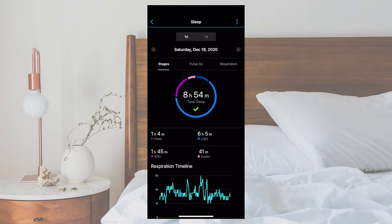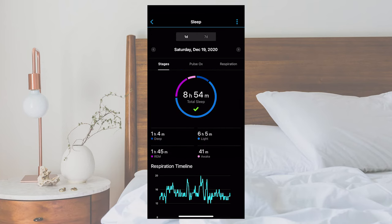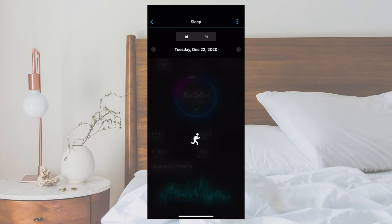By selecting the sleep card, you can see even more data such as graphs for the stages, movement, and respiration. You can also see pulse ox data if your compatible watch has this feature enabled during sleep. And not only will you see your sleep data from last night, but you can also look back at your history, allowing you to see if there are any recurring patterns.